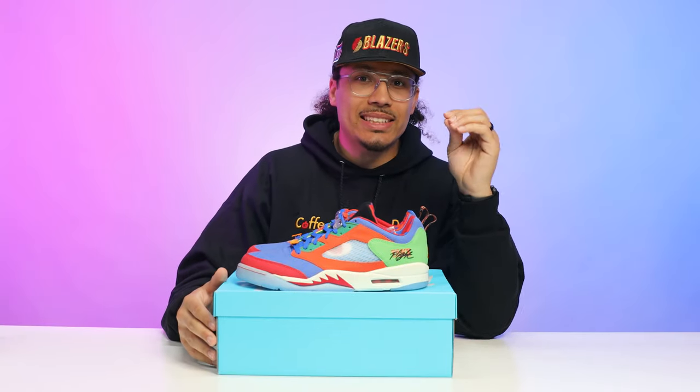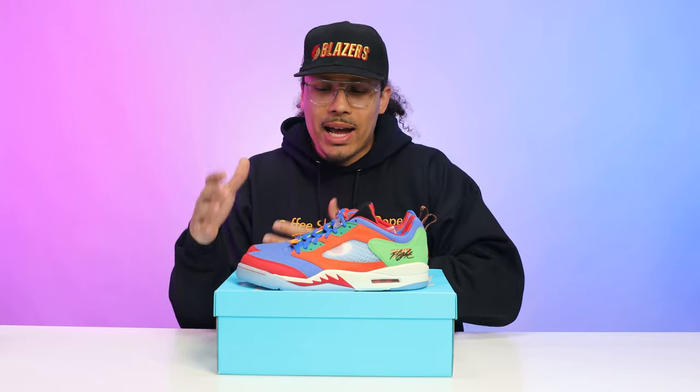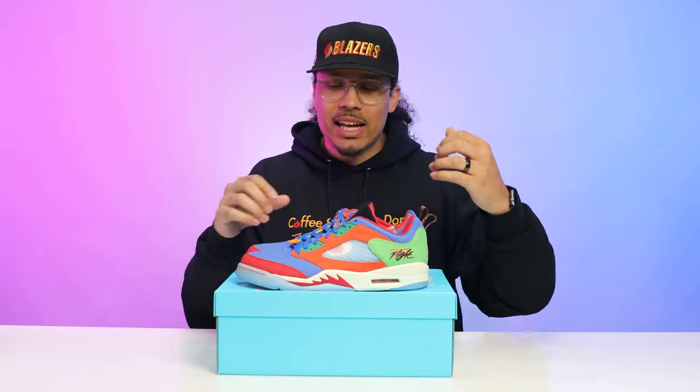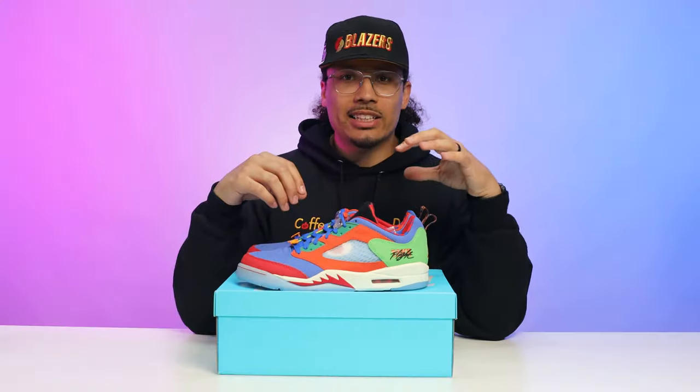That was a brief condensed version — the full video is linked down below in the description. That gives you a gist of this sneaker: Michael's inspirations behind mac and cheese, his love of flying, his dream of being a pilot, his own drawings, and how he created these colorways. I really love the inspiration and storytelling behind it, and how they always allow the kid to be as creative as possible to really create that sneaker.